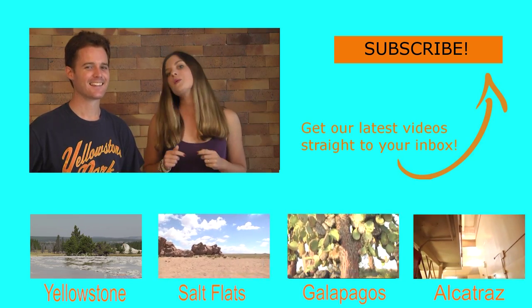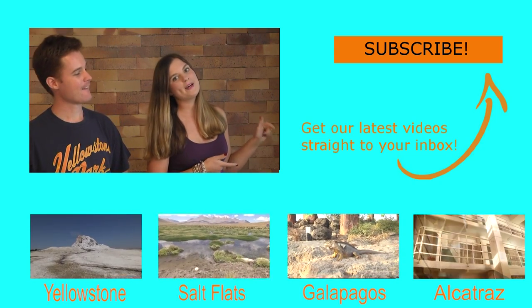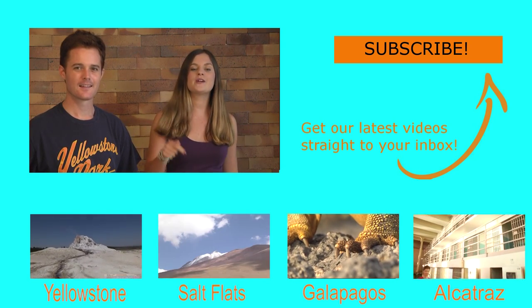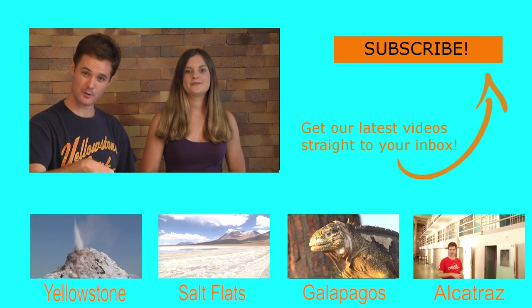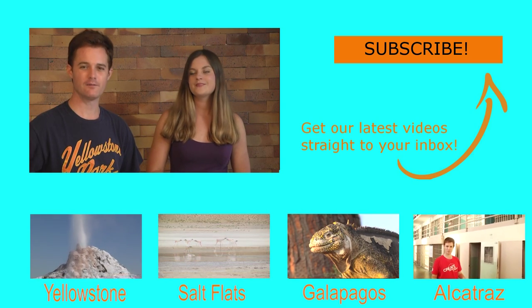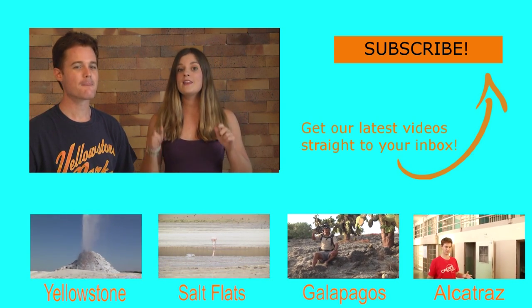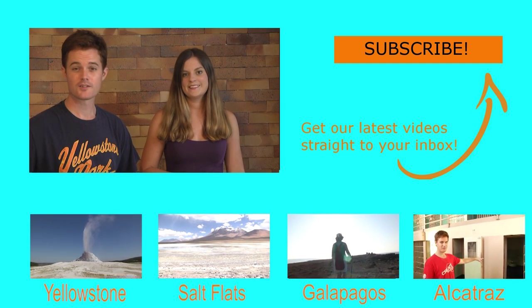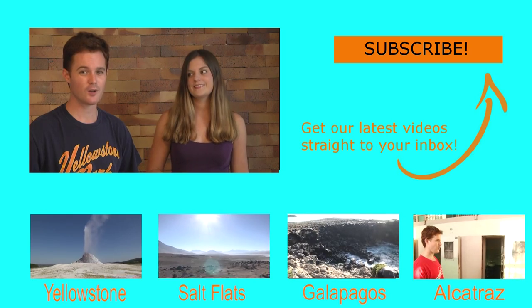Did you enjoy that video? If you did, hit the subscribe button to get all our latest videos straight to your inbox, or go to the description box below and hit the big red button to subscribe. And if you want to watch some videos straight away, below are four suggestions to get you started, or just check out our website at doublebarreltravel.com.